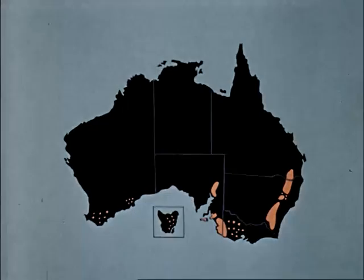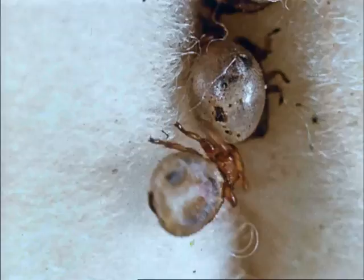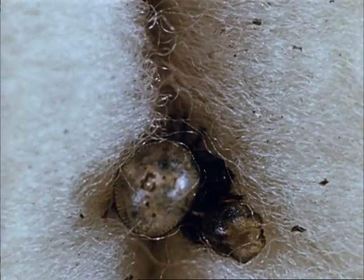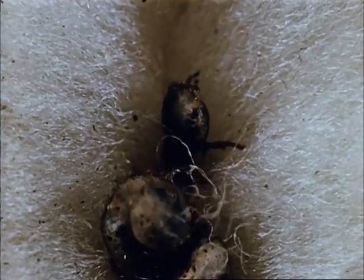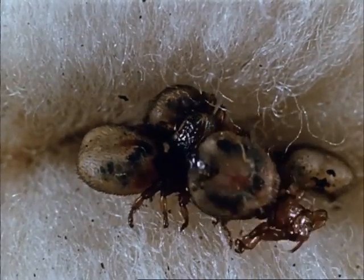The sheep ked, Melophagus ovinus. The incidence of keds has decreased appreciably in recent years. They are restricted mainly to the cool high rainfall areas of the eastern tablelands and the southern part of the continent. The sheep ked, often wrongly called the sheep tick, is not a tick but a wingless blood-sucking fly with six legs — a tick has eight. It is a brownish grey coloured insect about one quarter of an inch long, the abdomen particularly noticeable when engorged with blood. Keds cause an obvious stain to the wool by the excreta and debris they leave behind, and badly infested sheep are usually poor in condition.